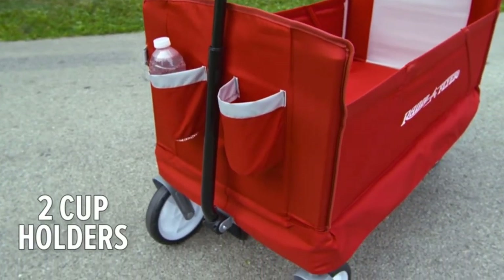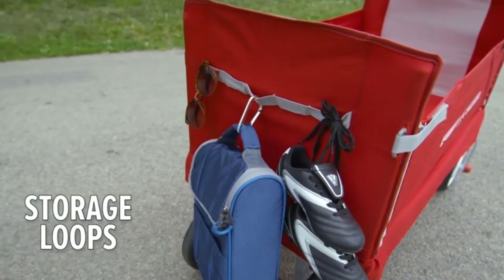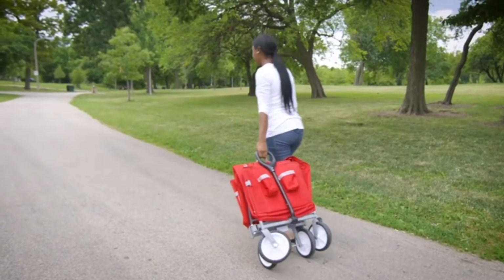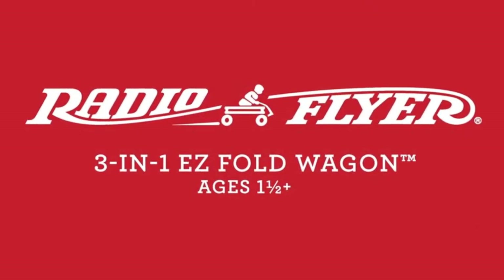The folding mechanism is so simple you can fold it with one hand — just pull the central folding handle. If you are looking to buy a stylish and versatile folding wagon with an affordable price and plenty of exciting features, you should consider this one.